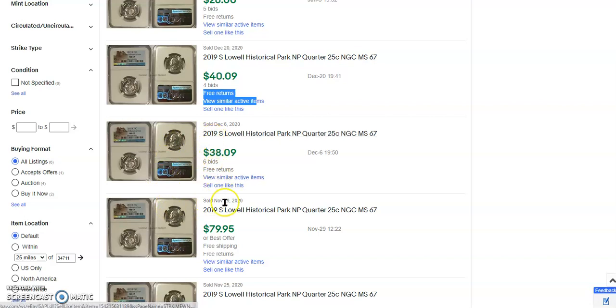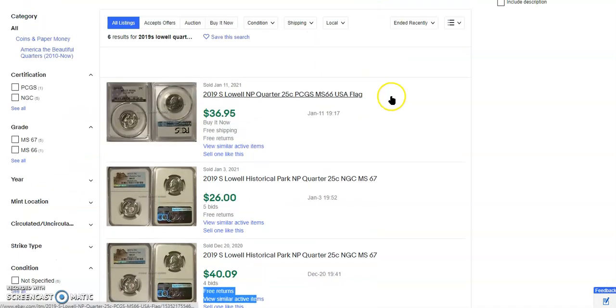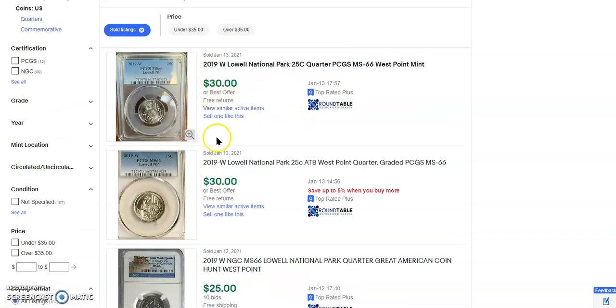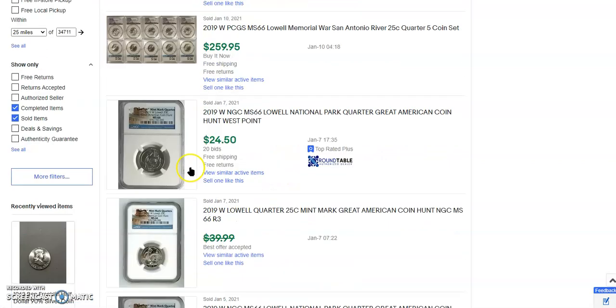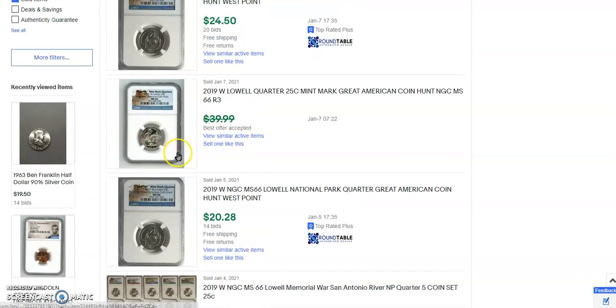Look at this — December 6th, November 29th, November 25th. Now if you go ahead and look up the W quarter from that same year, the price is relatively the same. Except there are way more sales — the 13th, 13th, 12th, 10th, 10th. That's pretty wild. A flat coin set for $259. This was best offer accepted, $20 for a 66. Obviously you can see the prices are coming down a bit, and these are the flavor of the moment — people are loving these.